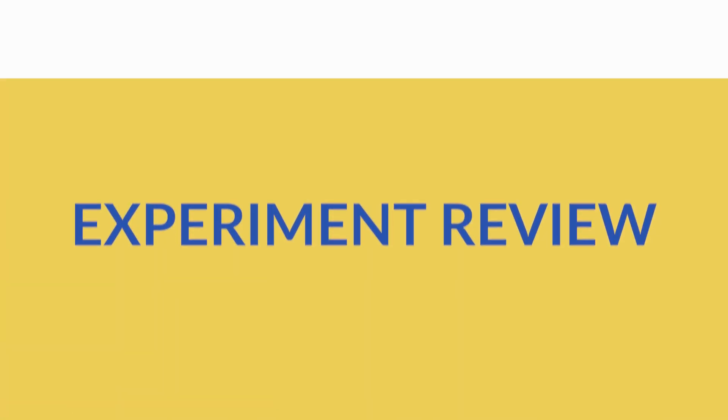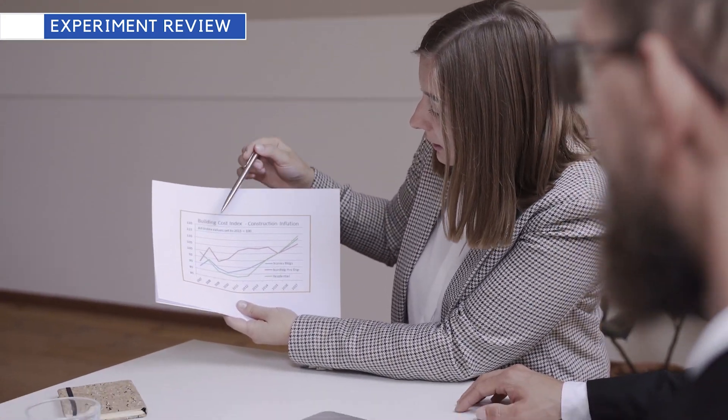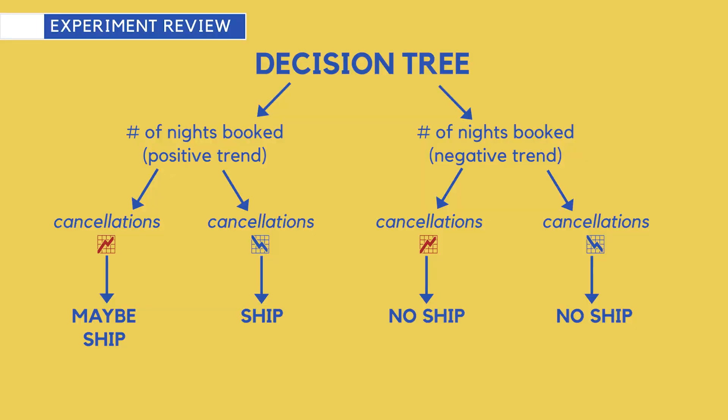The last step once you've run the test is to review the experiment results. Look at the trends: review the percentage differences between control versus test and even the absolute numbers. Are the metrics trending in the right direction? Do the results make logical sense? If not, think about why the results ended up as they did. Also go back and review your scenario plan — it might not have included all the different effects — adjust it if need be, but it creates a clear structure to help you make a more intentional decision.